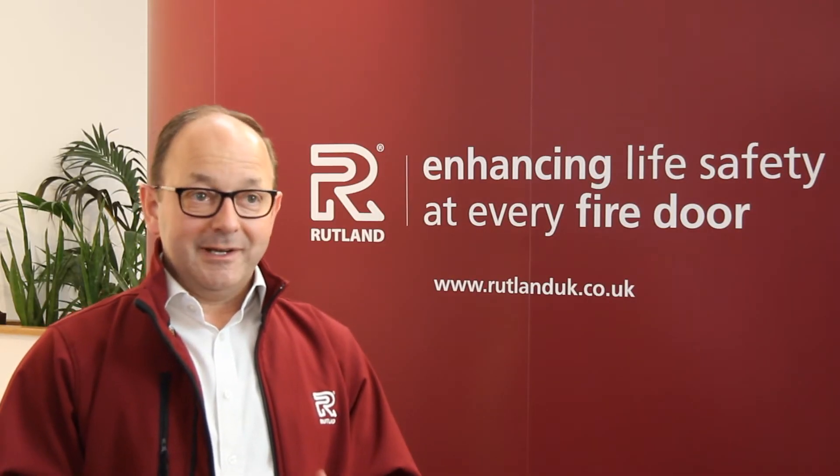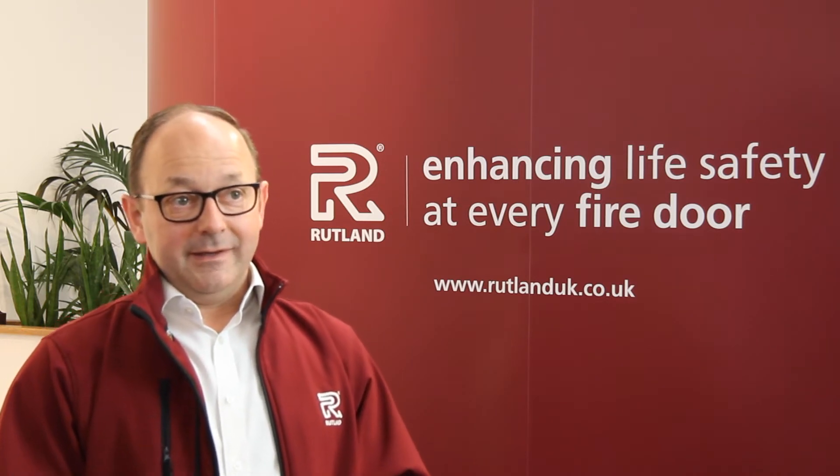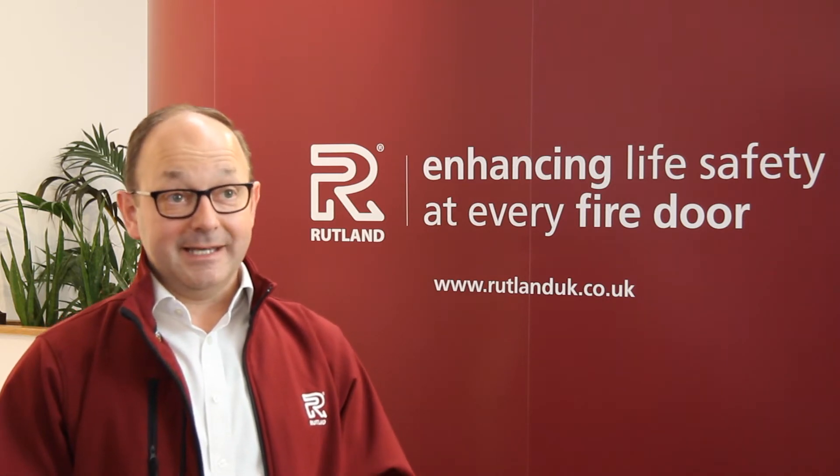But today, we're just going to look at taking you behind the scenes and see the in-depth process of testing a fire door set at a testing house.